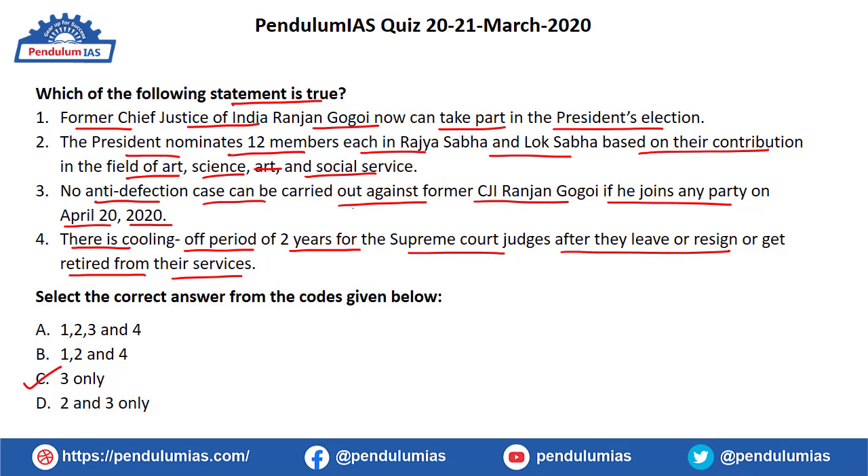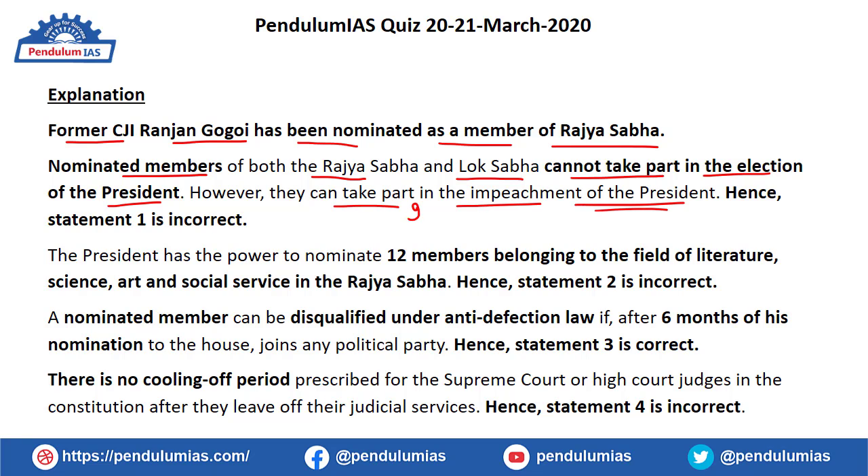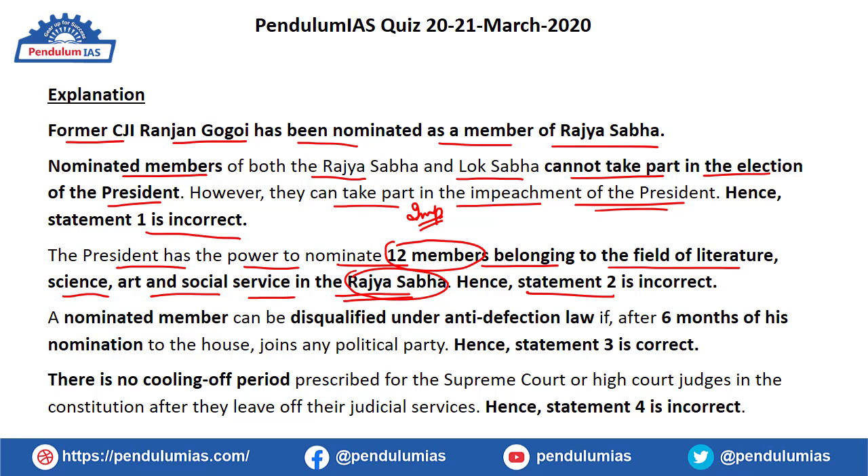Former CJI Ranjan Gogoi was nominated as a member of Rajya Sabha by the President. Nominated members of both Rajya Sabha and Lok Sabha cannot take part in the election of the President, but they can participate in the impeachment of the President — so statement one is incorrect. The President has the power to nominate 12 members in Rajya Sabha belonging to the fields of literature, science, art and social service — not Lok Sabha — making statement two incorrect.